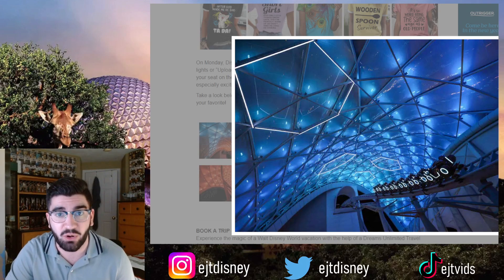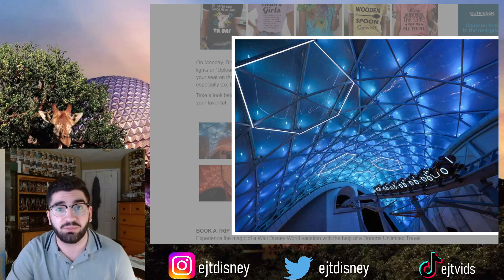If you didn't get the chance to check out my video about how you can get on this ride, the locker system, and how you're going to be able to hold your items for this ride, make sure you click on that video popping up on your screen.